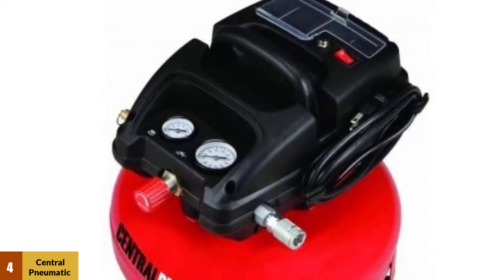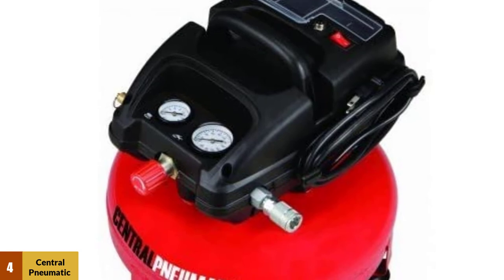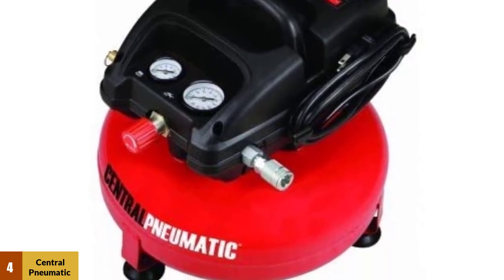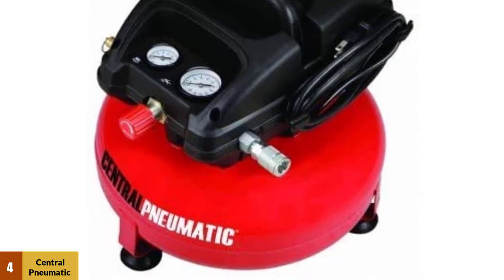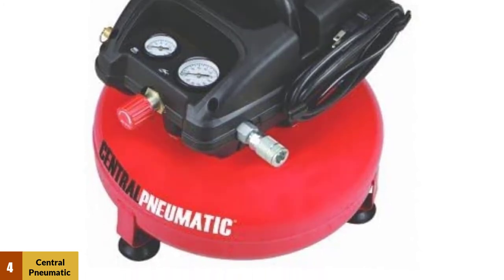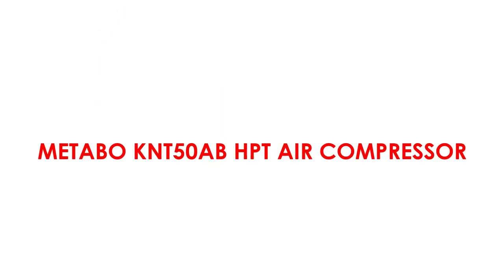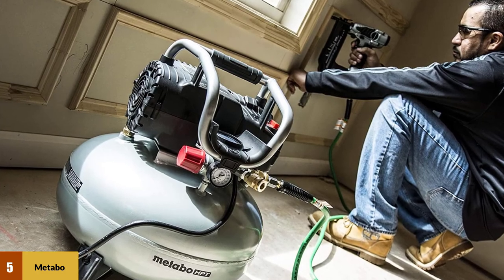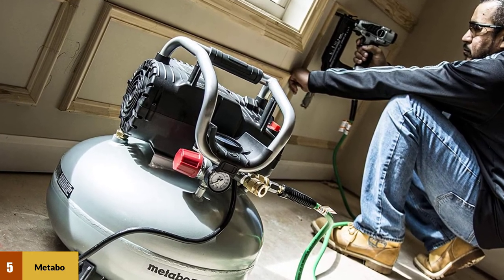It is lightweight, so it shouldn't be too difficult to move around by yourself. However, this machine is only useful for small jobs and takes a bit of time to build pressure. It isn't suitable for most professionals, but it is a cheaper option for some homeowners.